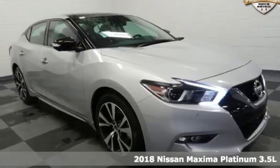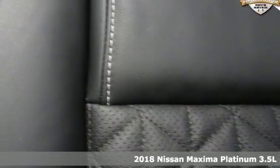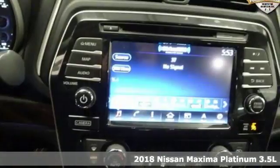Here's a 2018 Nissan Maxima. With sedan practicality and sports coupe power, this Maxima makes performance a four-door word.